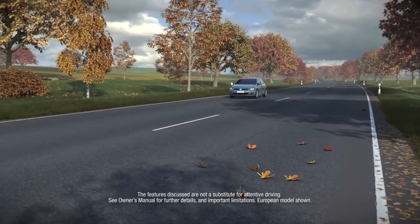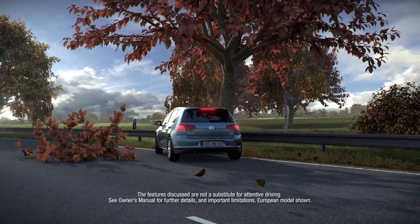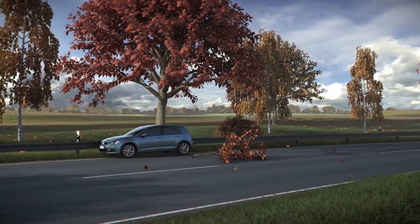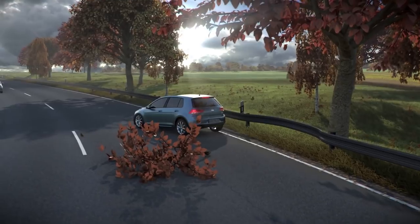Volkswagen's available automatic post-collision braking system can help protect you in the event of an accident by helping to prevent a follow-up impact. In the event a collision is detected by the vehicle's airbag sensors, the system slows down the vehicle.